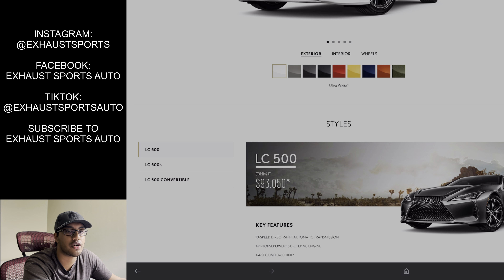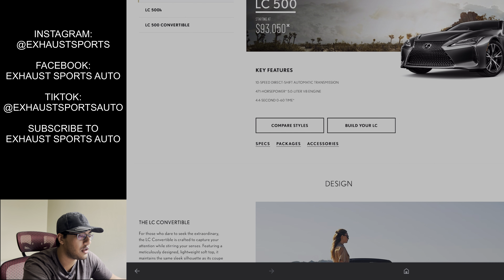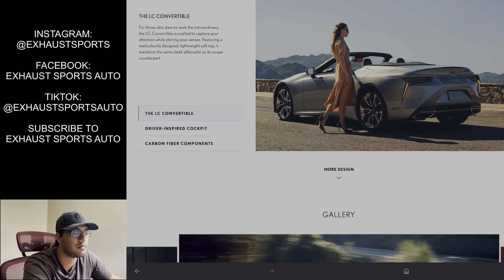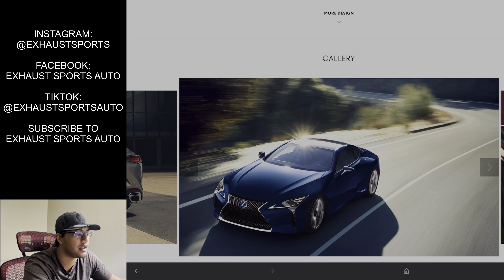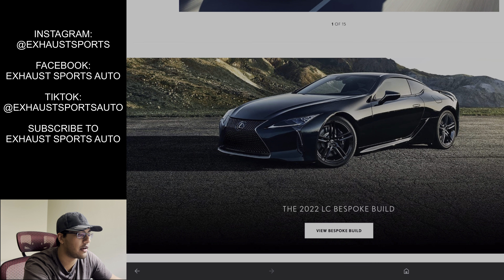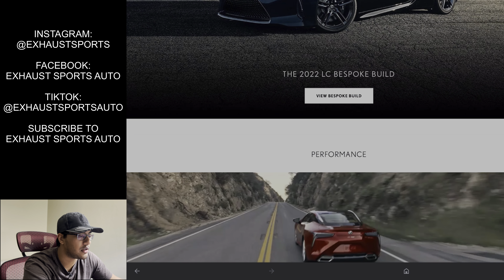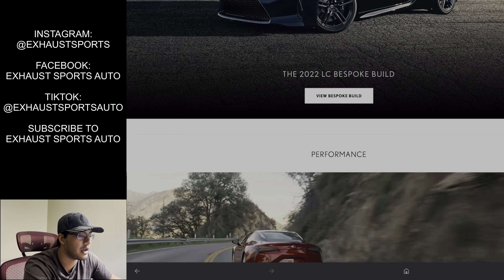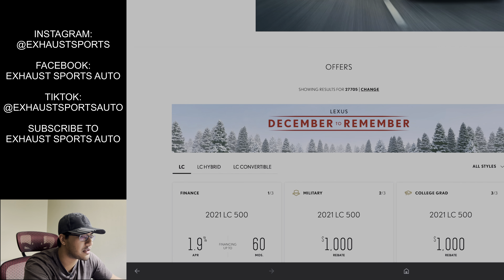Mainly it's a bunch of suspension changes yet again. For 2021, they already made a pretty drastic suspension improvement by making the vehicle ride like complete butter. And for 2022, apparently they're going to make it ride even better than that. So this car is going to be great if you have a bad back or if you're a little elderly — it's going to ride like a complete dream, which is almost going to be a little uncharacteristic.